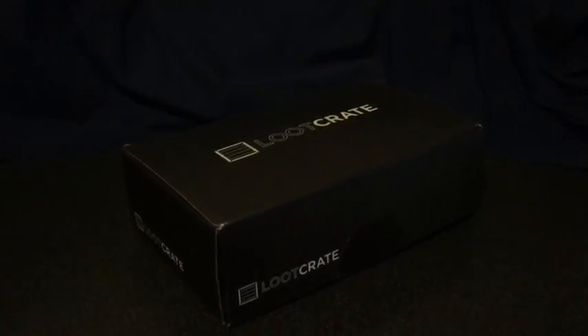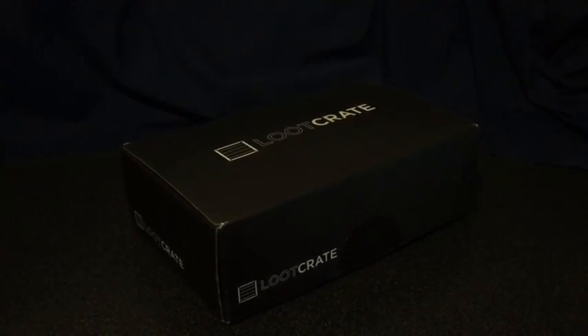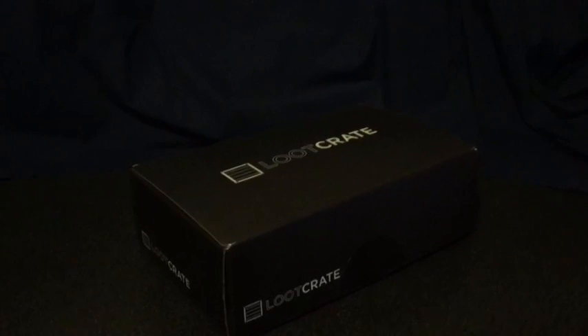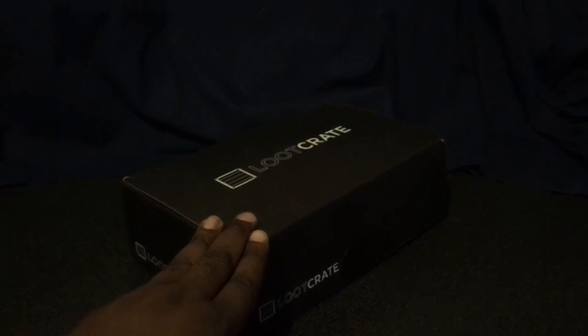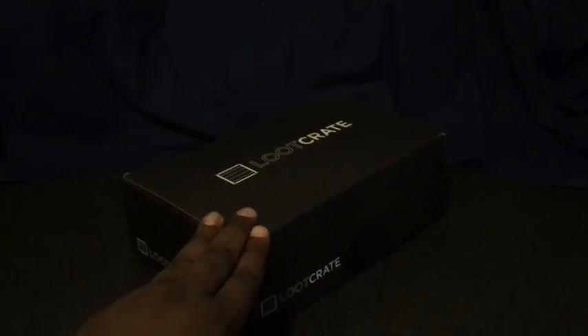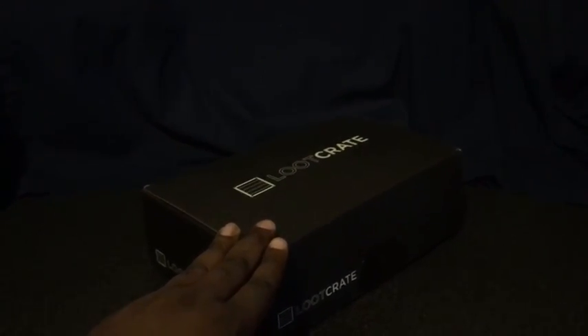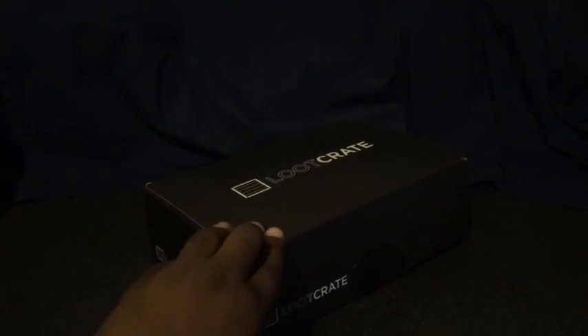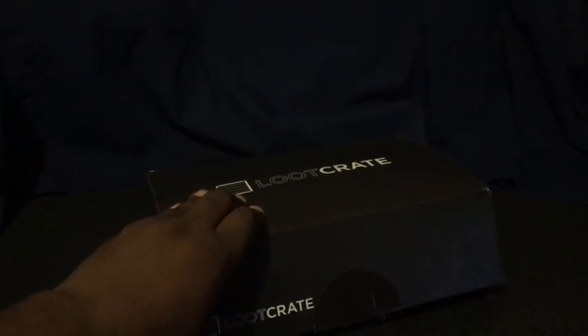Here we go with our fourth Loot Crate. Since I started getting Loot Crate and doing catch-up, because I've been a bit busy. So we have Loot Crate — this one is for April of 2016, and I think the theme was Legendary or something like that. We'll have to go in and see. Let's go ahead and open this up and see what we have.